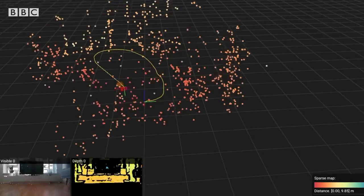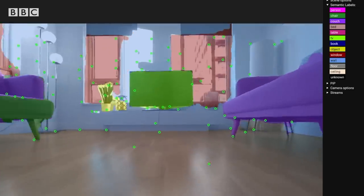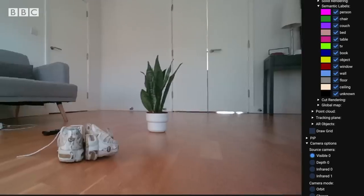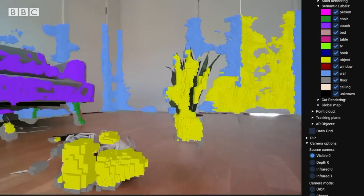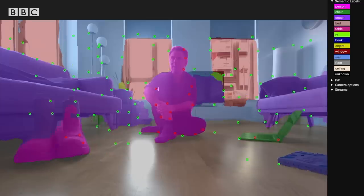When it knows where it is, it needs to know what the obstacles are in its way, where the free space is, and whether it's going to crash if it tries to go through a certain space. The next level of spatial intelligence is knowing how the world around you is shaped — just from a geometry point of view — knowing what's occupied space and what's not.